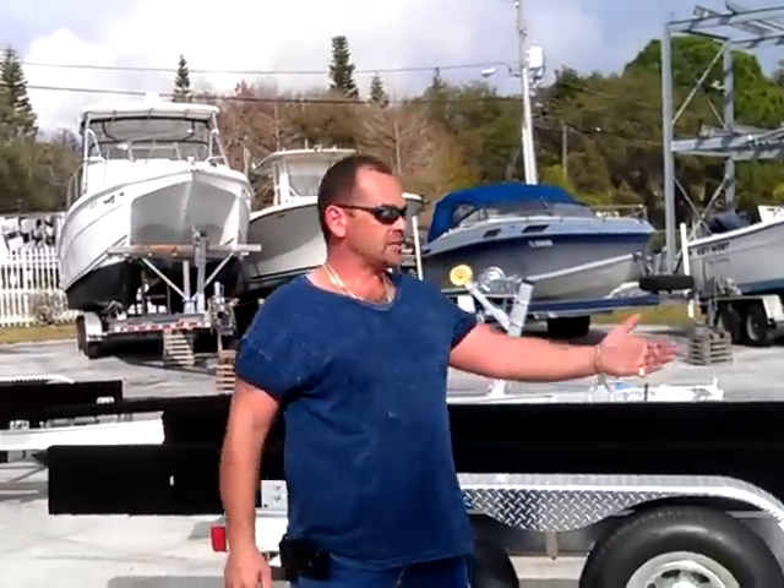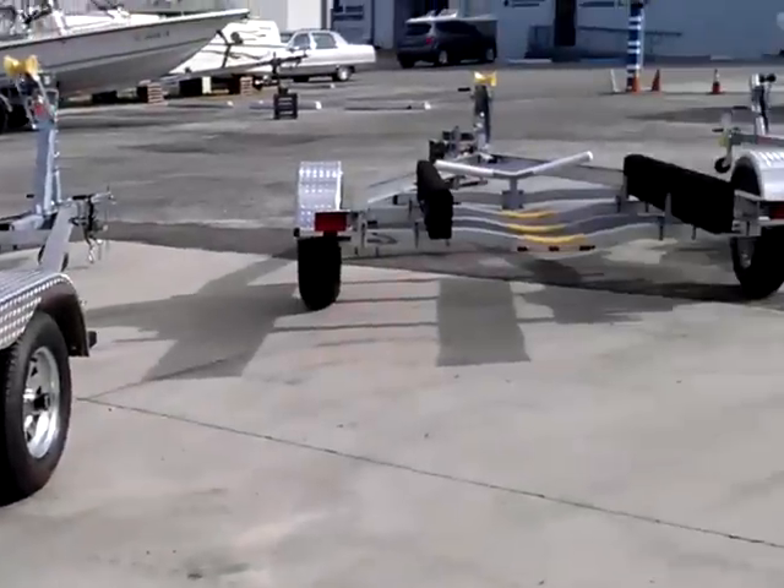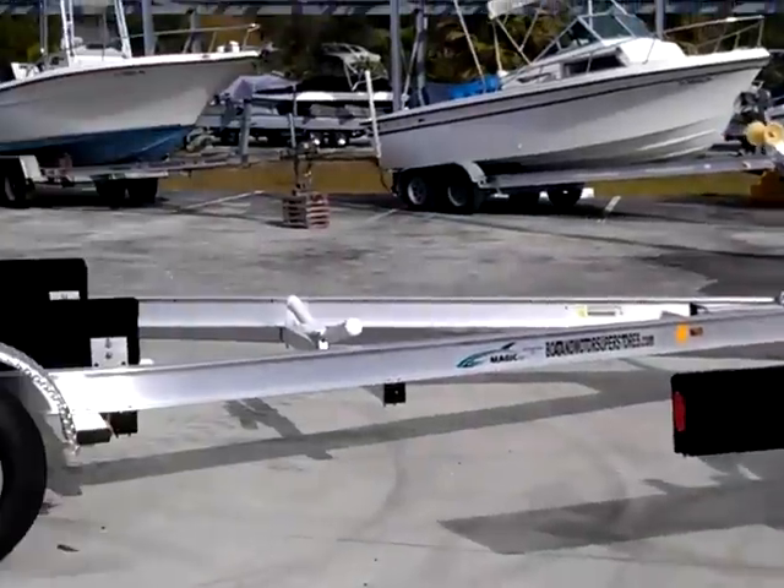We carry a full range of Magic Tilt Trailers in aluminum and galvanized, in sizes ranging from 13 foot on up to 42 foot in aluminum, and 13 foot on up to 28 foot in galvanized.